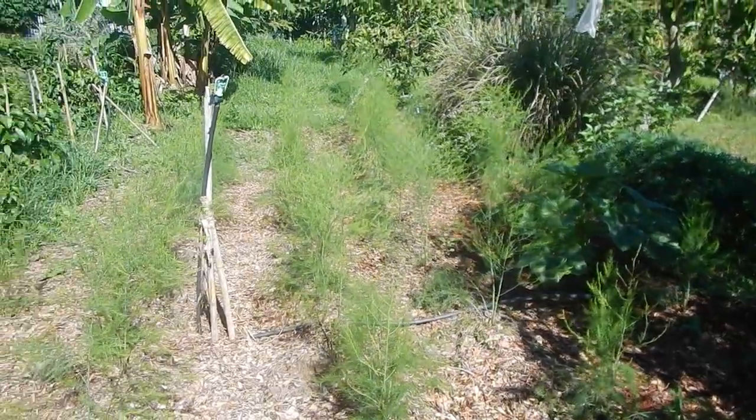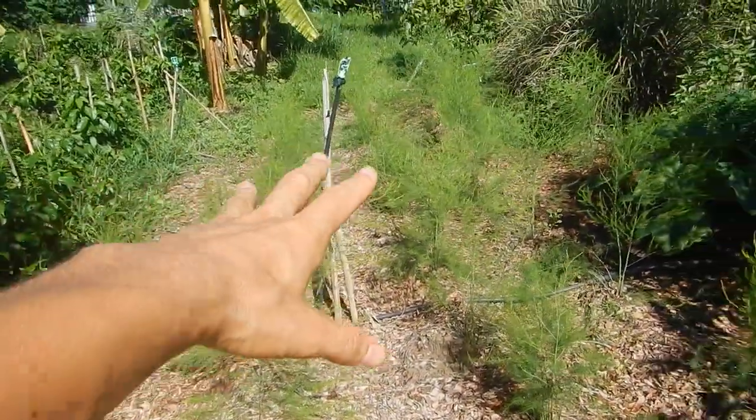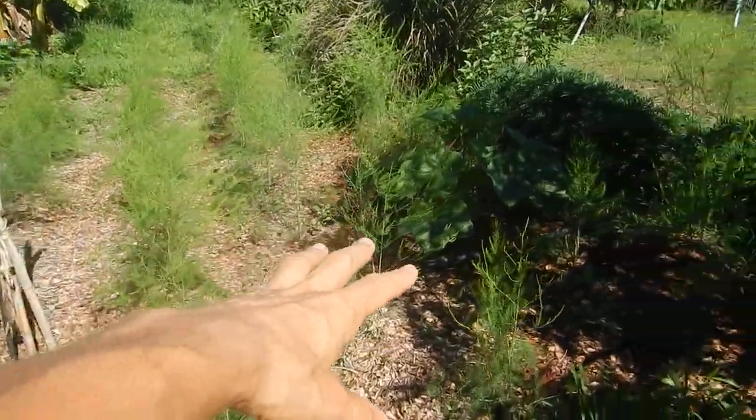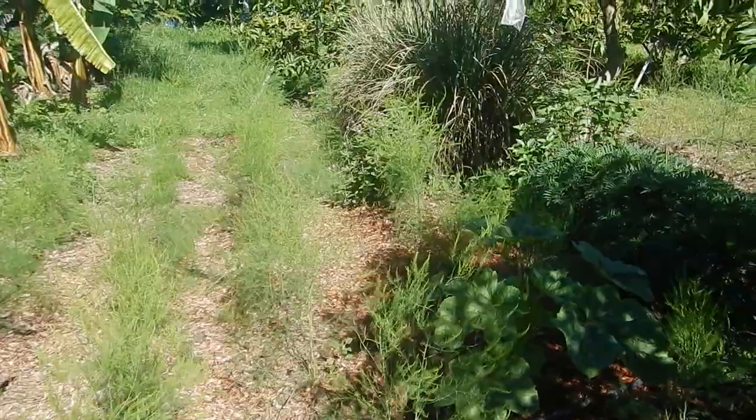The rain has kicked in and the asparagus fields are going — growing really well. This is the new asparagus field, and something else growing, some flowers and stuff.